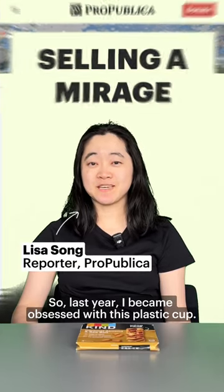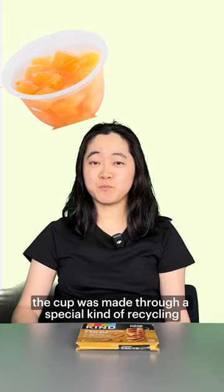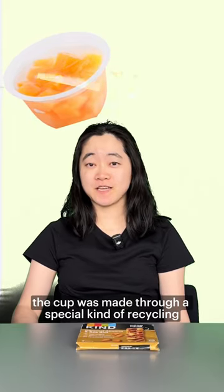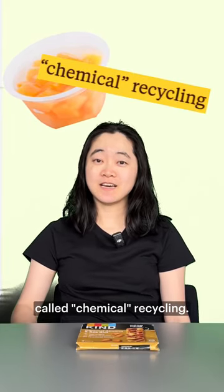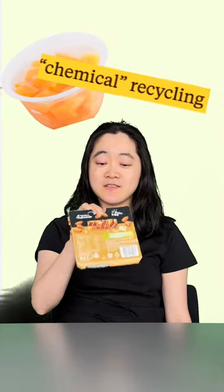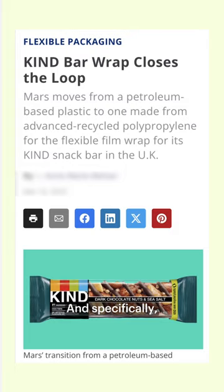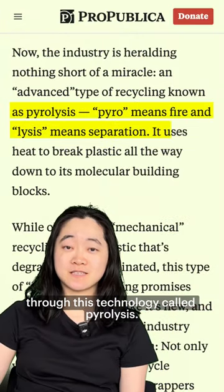Last year I became obsessed with this plastic cup. I read a press release that said the cup was made through a special kind of recycling called chemical recycling, and the cup was made using the same kind of process as these granola bars — specifically through the wrappers from the granola bars — and through a technology called pyrolysis.